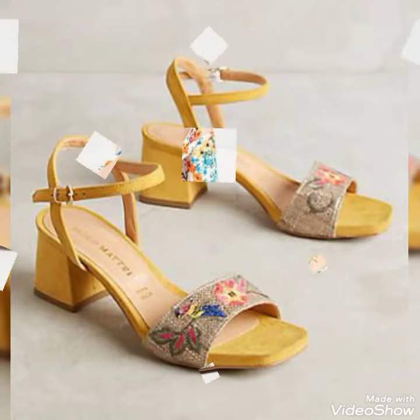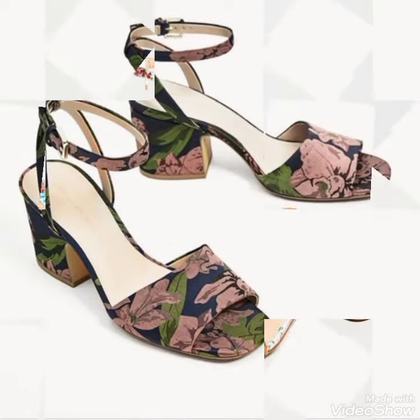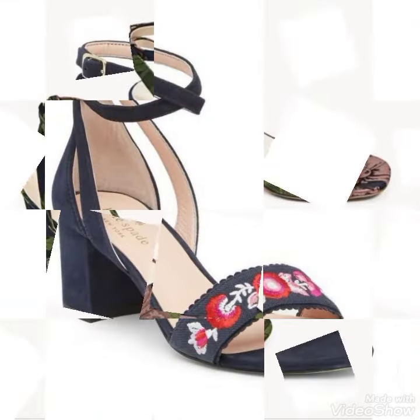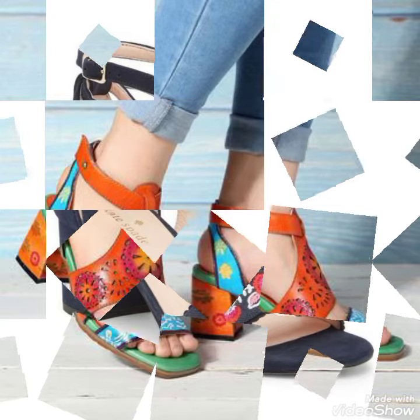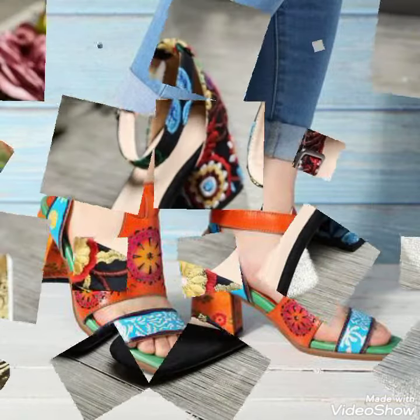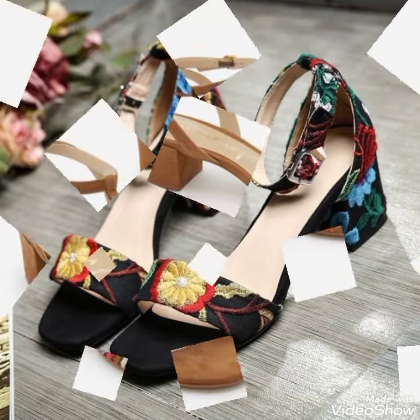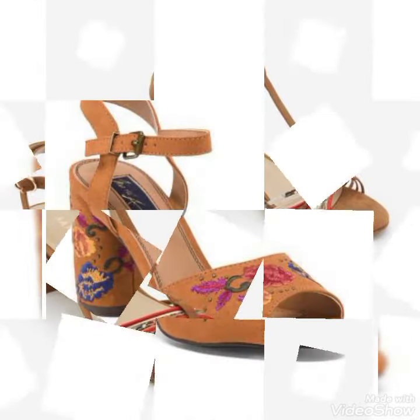Hello friends, welcome back to my YouTube channel Fashion Substrate. I hope you are all doing well. Today my video is about the most beautiful and stylish leather block heels for ladies — most beautiful, stylish, amazing designing ideas you can see in this video. I hope you love this beautiful collection.